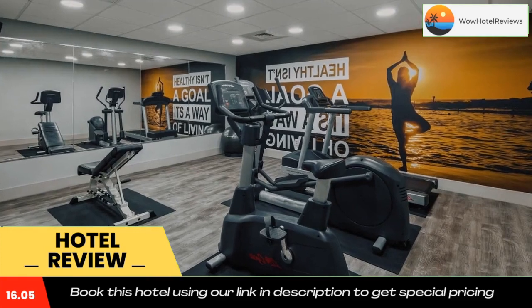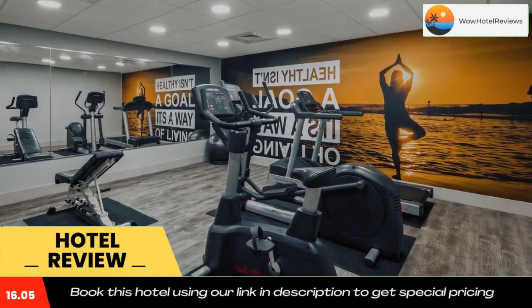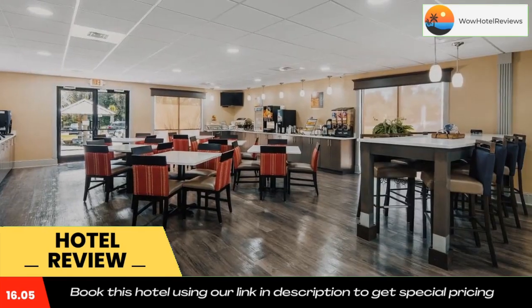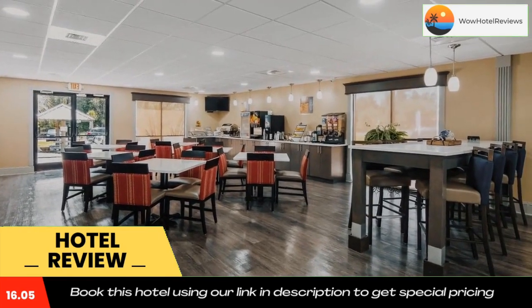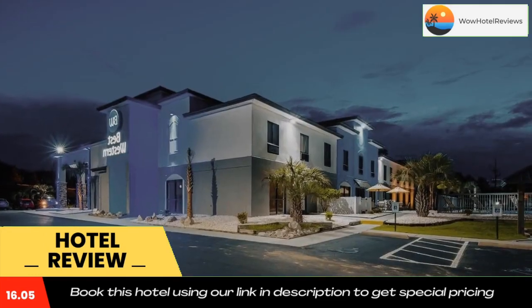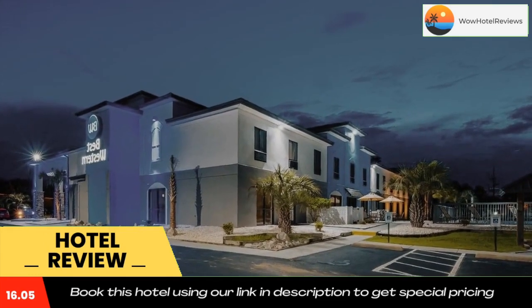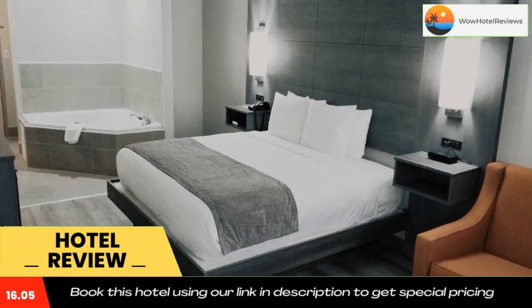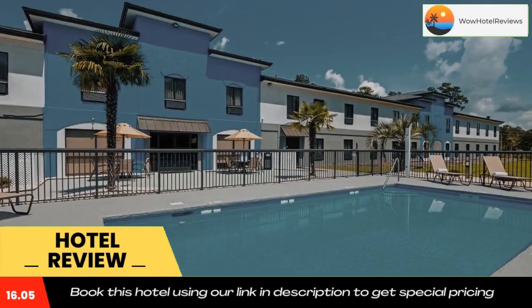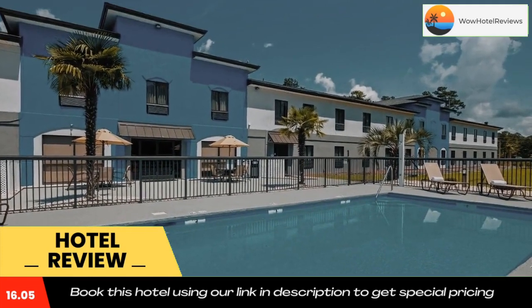Business travelers will appreciate the convenience of free wireless high-speed internet access and access to copy and fax services. All guest rooms come equipped with 42-inch flat screen televisions, coffee makers, microwaves, refrigerators, safes, irons, ironing boards, hair dryers, and satellite television. In addition to standard amenities, some rooms include whirlpool bathtubs and some include sofa sleepers.